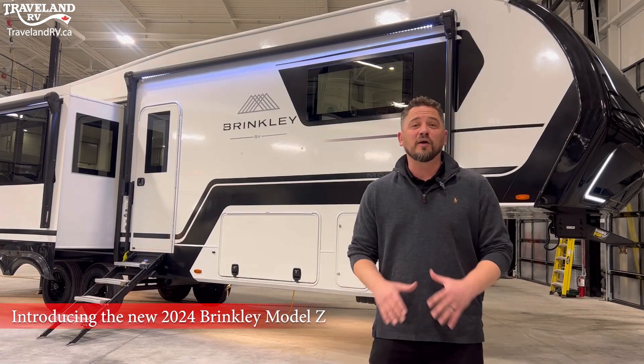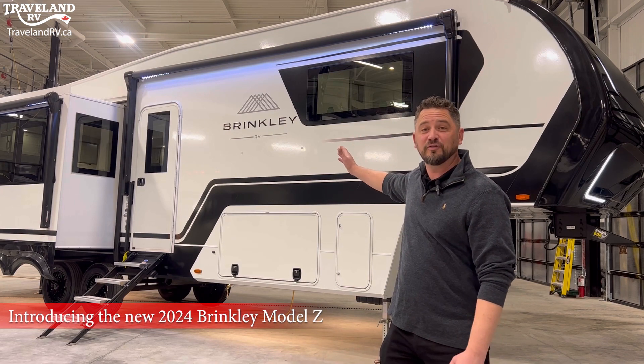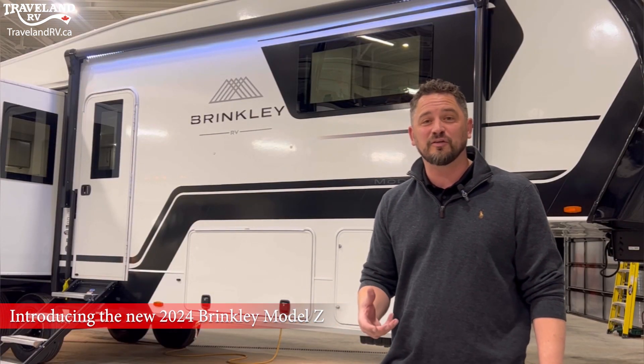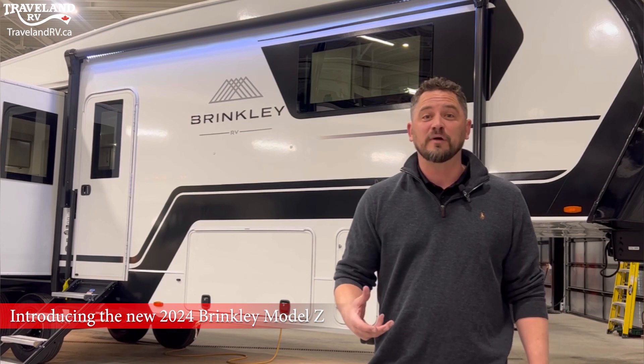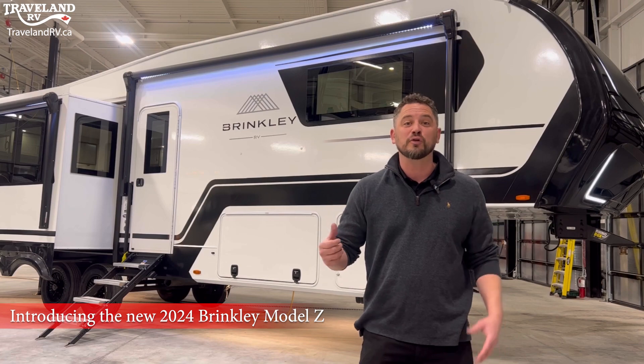If you're in the market for a new fifth wheel, there are a ton of options out there. Let's add one more: the brand new Brinkley Model Z. With its automotive exterior styling and residential interior styling, it really stands out in a crowd. Let's take a quick look, then I'll show you what sets this apart from a crowded pack.